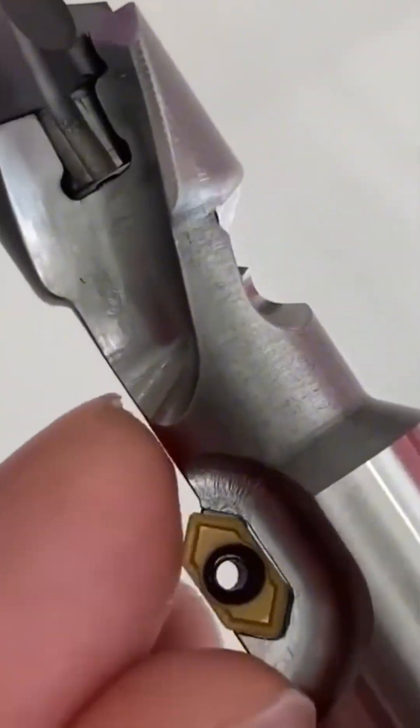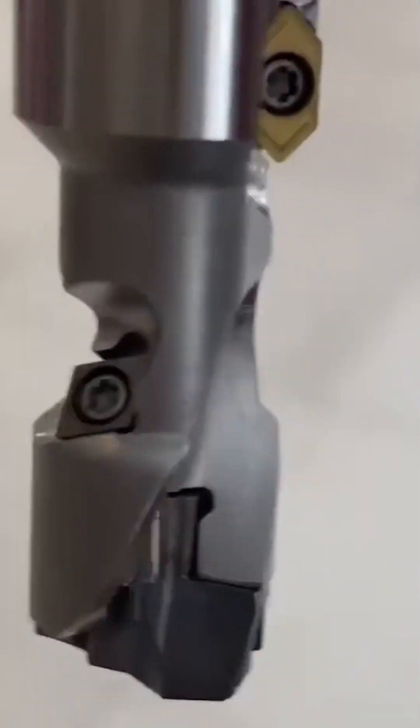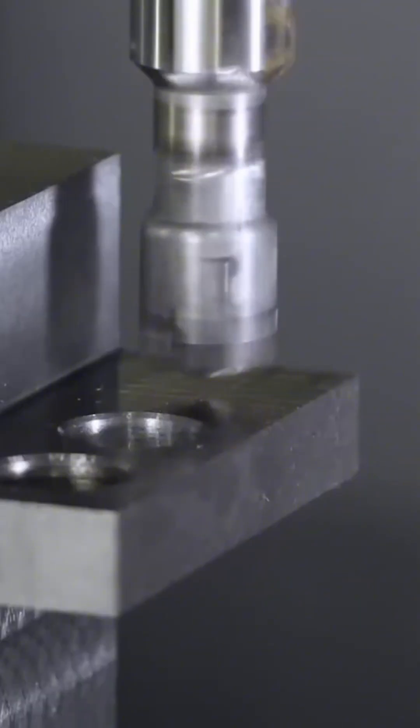A drill chuck locks into place, the bit spinning sharp enough to carve precise paths through solid steel.